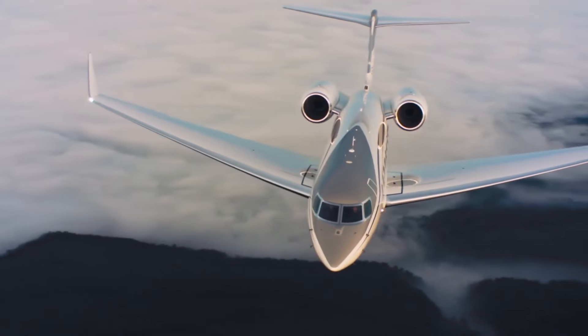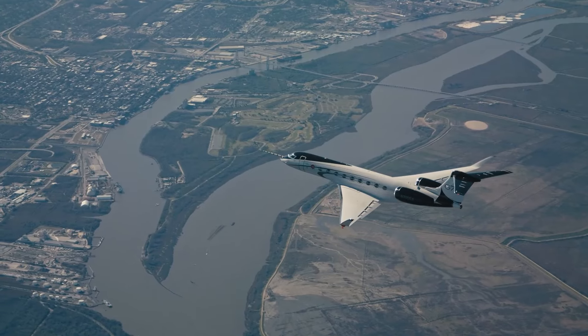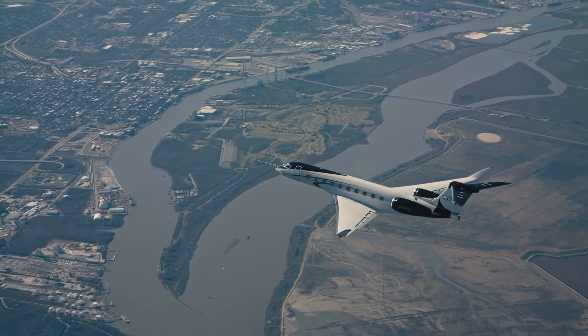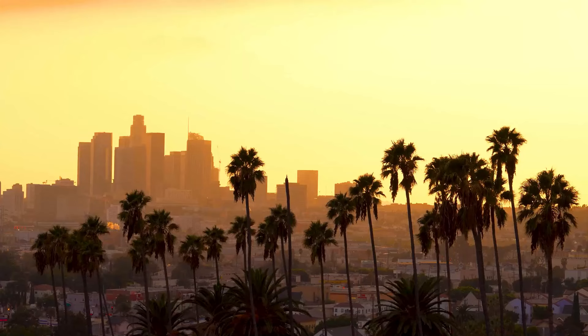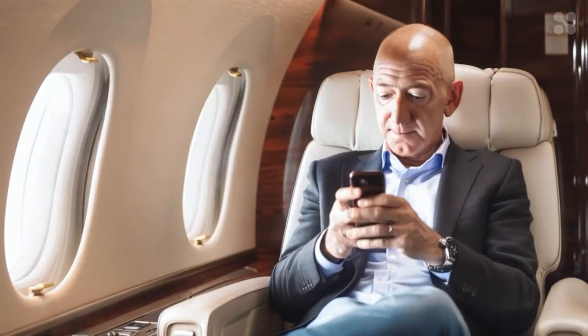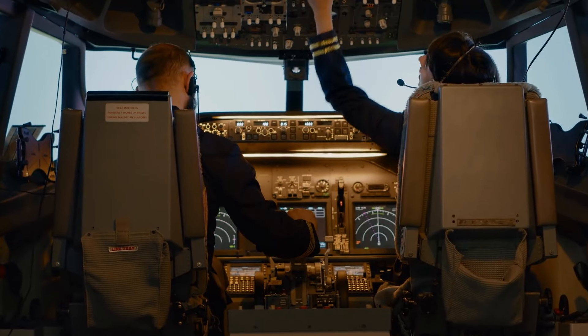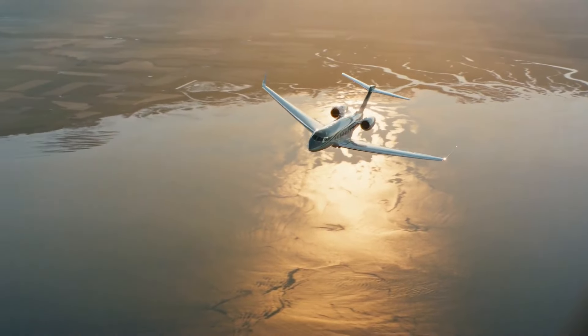The Gulfstream G650ER is renowned for its exceptional performance. It boasts a top speed of 0.925 Mach and can easily connect cities like New York and Hong Kong or Los Angeles and Sydney without needing to refuel. This ensures that Bezos can jet across the globe swiftly and in utmost comfort, maintaining his demanding schedule without missing a beat. The jets are also equipped with advanced avionics and safety features, ensuring a smooth and secure journey every time.